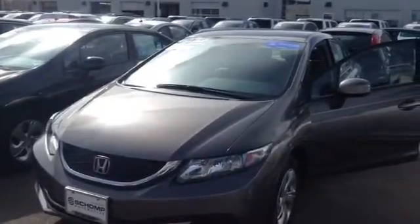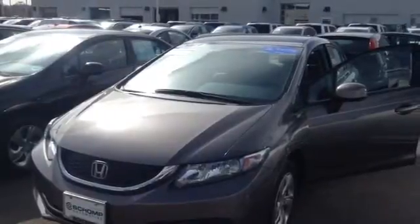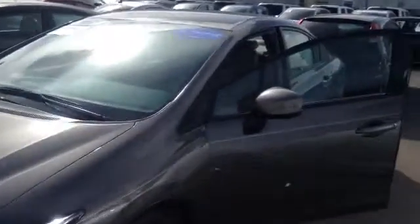Hello, this is Chris over here at Ralph's Shop Honda. This is a 2013 Civic LX, definitely in great shape. It is the gray with the beige interior, so it definitely has a light interior that you like.